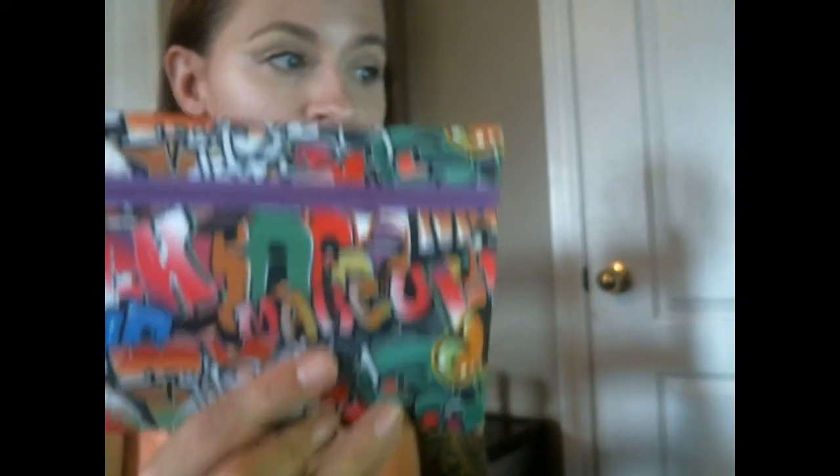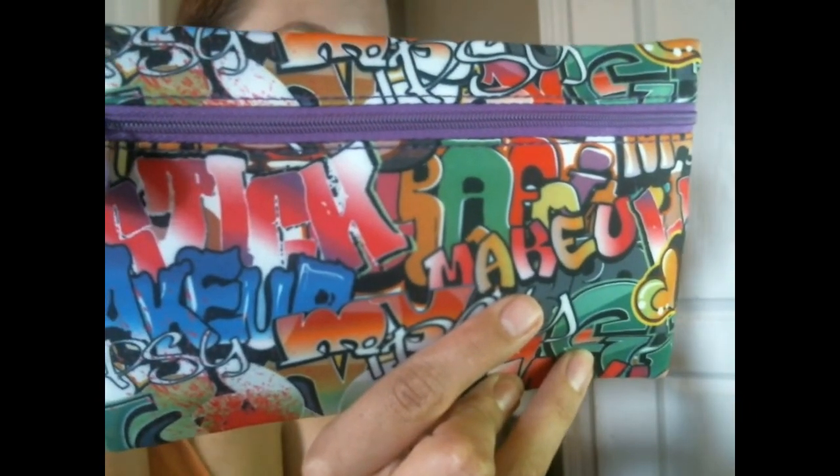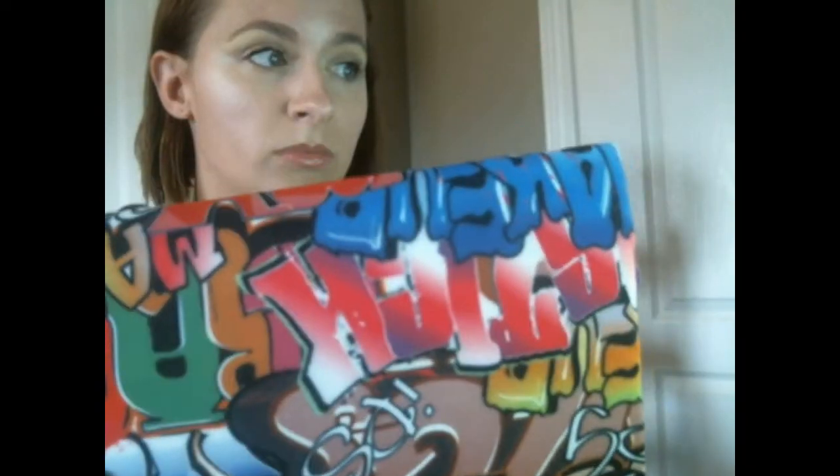So let's open it. This is one of the coolest bags I've got so far. One of the coolest things about ipsy is that every month you get a really cool bag, and this month it's this one here. It's sort of like graffiti — it says 'make up' all over it, and it looks like it might say ipsy on there too.